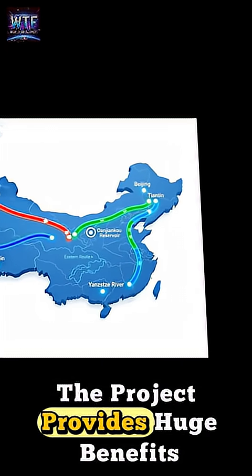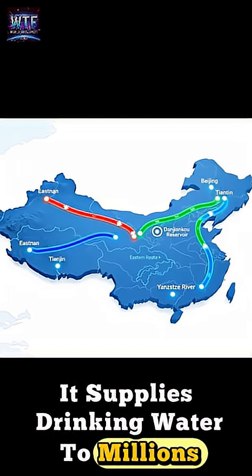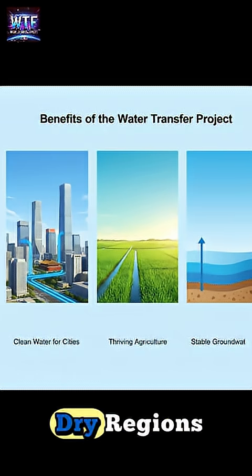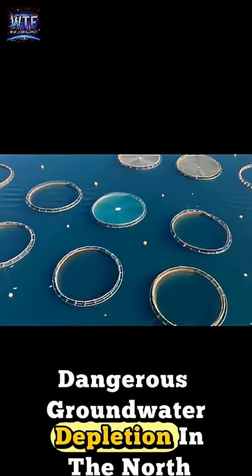The project provides huge benefits. It supplies drinking water to millions in Beijing and northern cities, supports farming and industry in dry regions, and helps slow down dangerous groundwater depletion in the north.